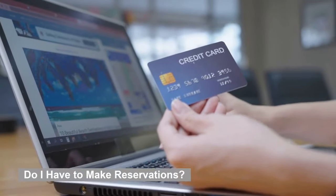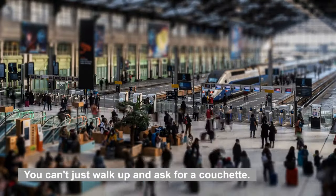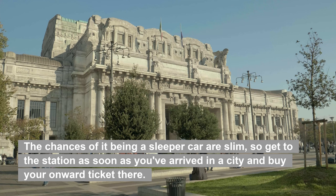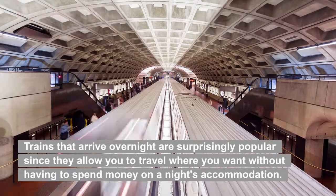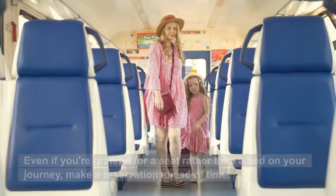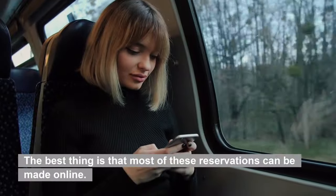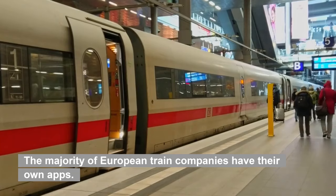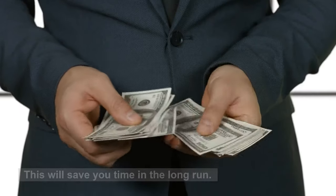Do I have to make reservations? Yes, you need to make reservations. You can't just walk up and ask for a couchette. It's unlikely that you'll be able to secure a seat on an overnight train, and the chances of it being a sleeper car are slim, so get to the station as soon as you've arrived in a city and buy your onward ticket there. Trains that arrive overnight are surprisingly popular since they allow you to travel without having to spend money on a night's accommodation. Even if you're grateful for a seat rather than a bed, make a reservation ahead of time. The best thing is that most of these reservations can be made online — the majority of European train companies have their own apps. Quick tip: before leaving your home country, download and create an account. This will save you time in the long run.